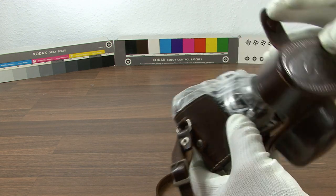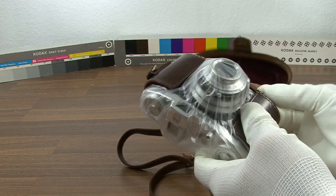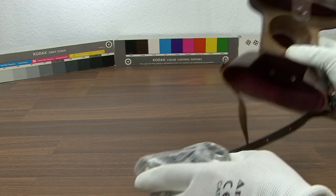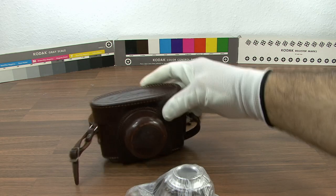The first camera King ever made was the Regular 1. The followed models shared the same basic body design, but each one varies with different lenses, shutters and other parts like the winding knobs and frame counter.